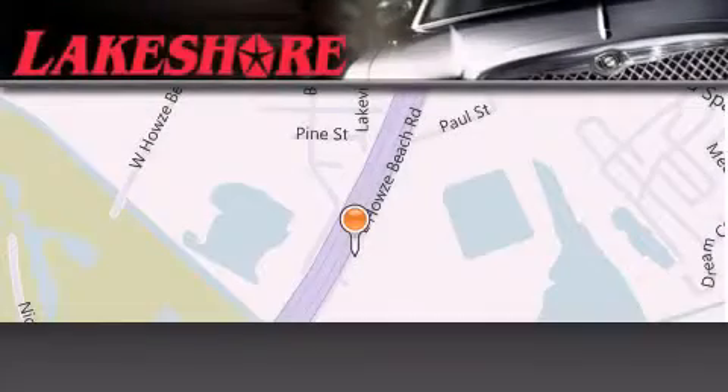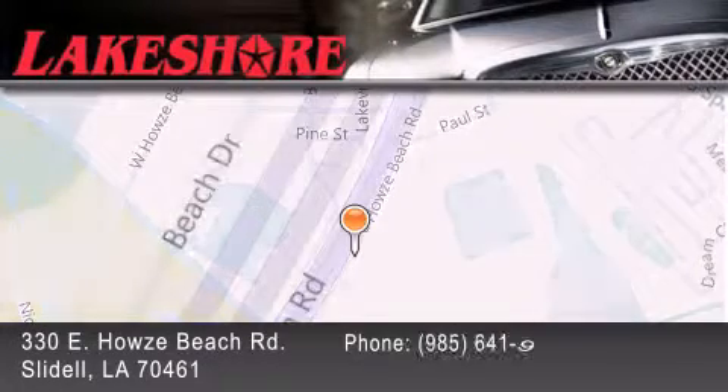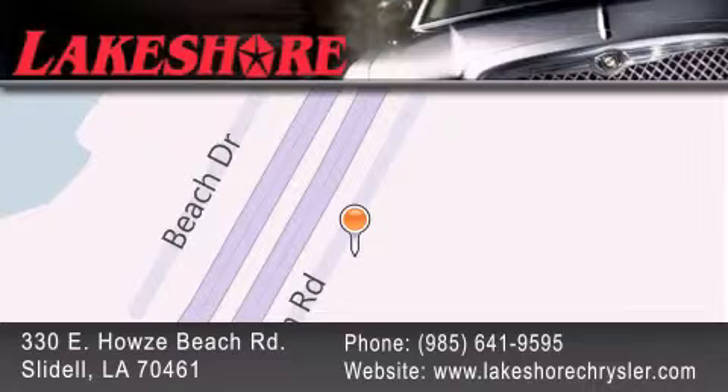Lakeshore Chrysler Dodge Jeep Kia is located at 330 East Howze Beach Road. We have been servicing our community for over 20 years. Our main goal is to exceed all of your expectations so you'll return for future visits.